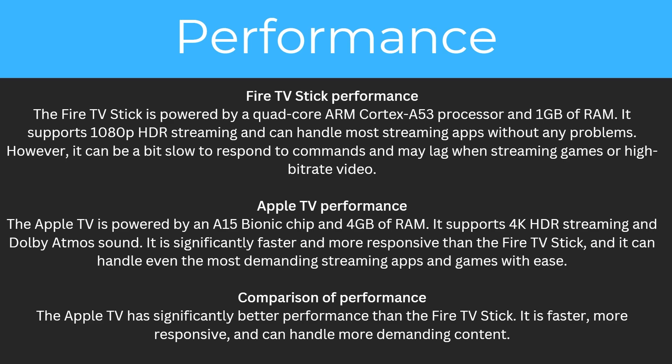Apple TV is powered by an A15 Bionic chip and has 4GB of RAM. It supports 4K HDR streaming and Dolby Atmos sound. It is significantly faster and more responsive than the Fire TV stick and can handle even the most demanding streaming apps and games with ease.